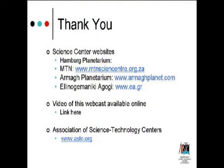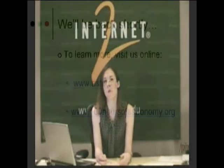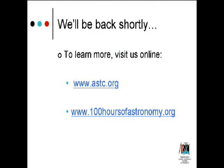Thank you so much. Thanks to all of our presenters. Thanks to MAGPI, Internet2, and Storm Center for technical support. If you still have questions or would like to learn more, you can visit the websites of all the science centers and planetariums that presented here today. If you'd like to learn more about science centers and what the Association of Science and Technology Centers does, visit us online at www.astc.org, where later we'll have a video replay of this webcast.